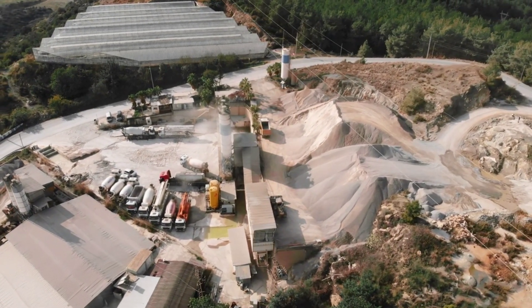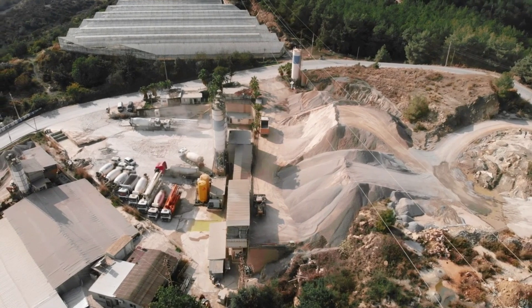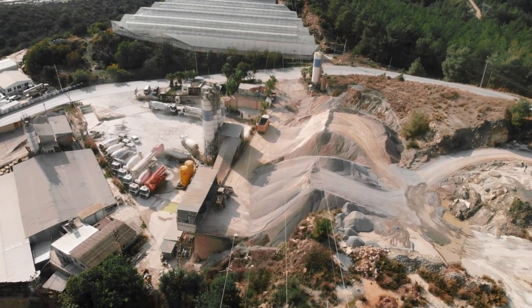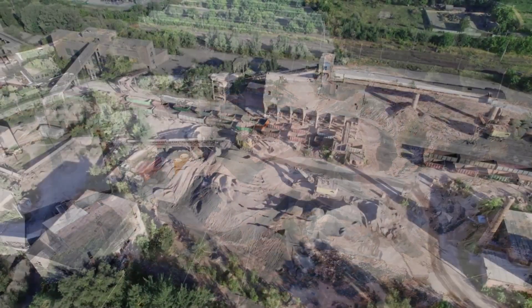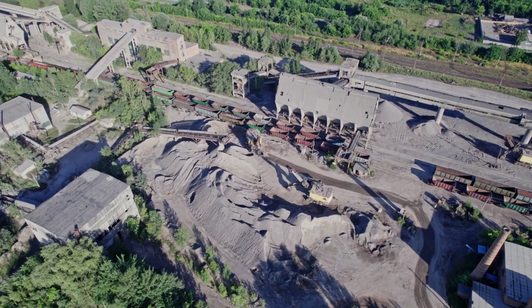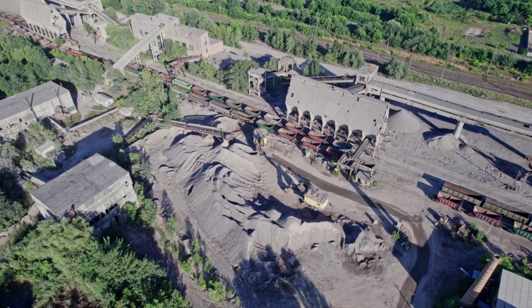Cement, a cornerstone of construction, has a rather fascinating origin story. It begins with a simple journey to a quarry, where two key ingredients — limestone and clay — are extracted from the earth's crust. These raw materials, the backbone of cement production, are then crushed into a fine, powdery substance known as raw meal.